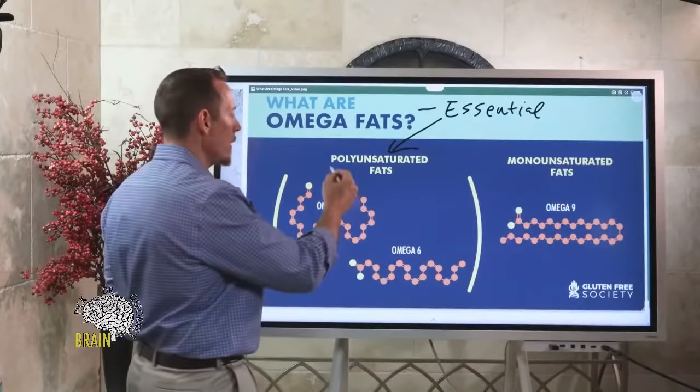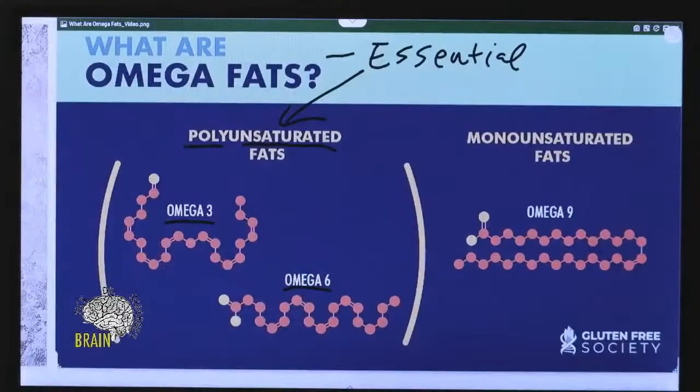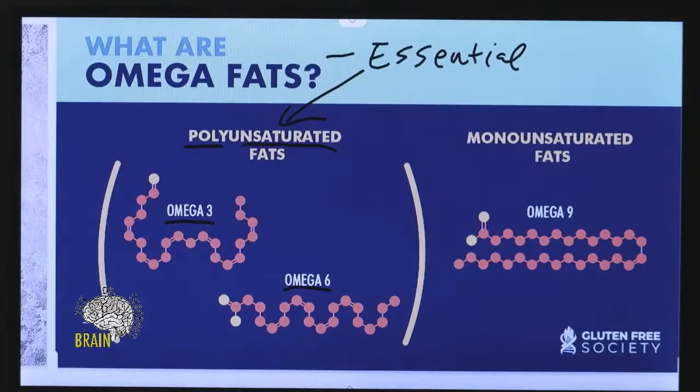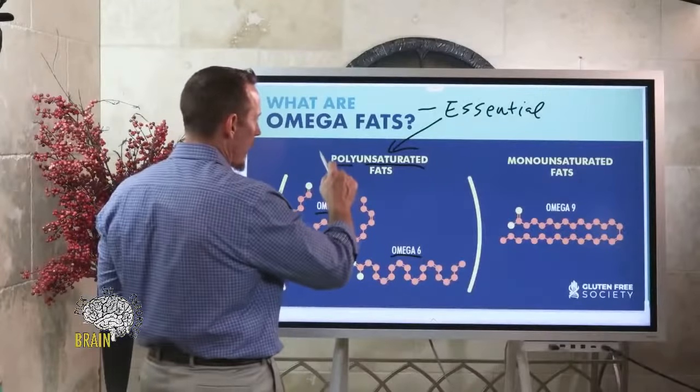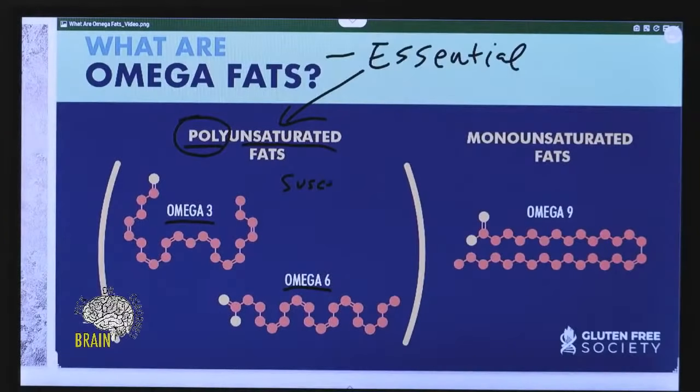The two primary types of polyunsaturated fats are omega-3 and omega-6. The term 'poly' means multiple; 'unsaturated' means their carbon bonds are not saturated with hydrogen. The more unsaturated a fat is, the more susceptible it is to oxidation — and this is important especially if you're trying to take omega-3 supplements.